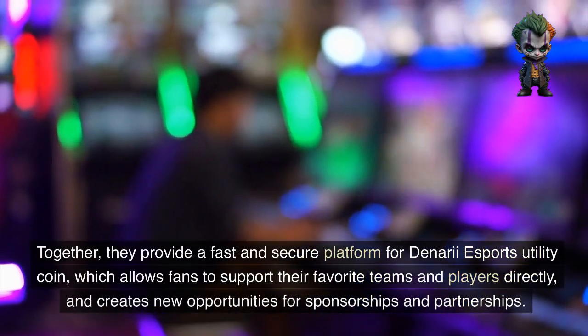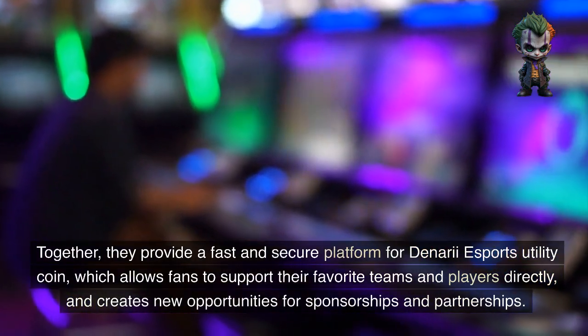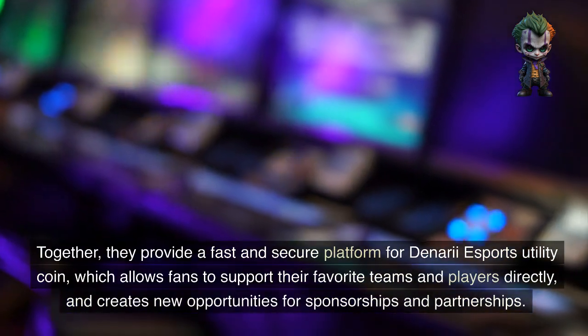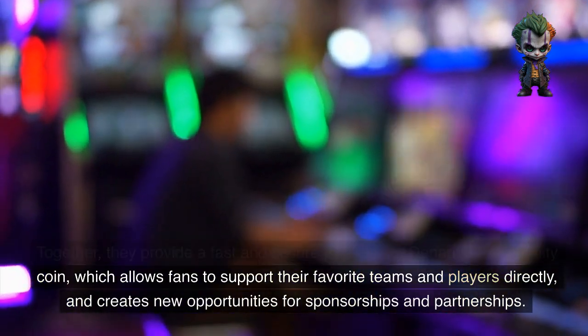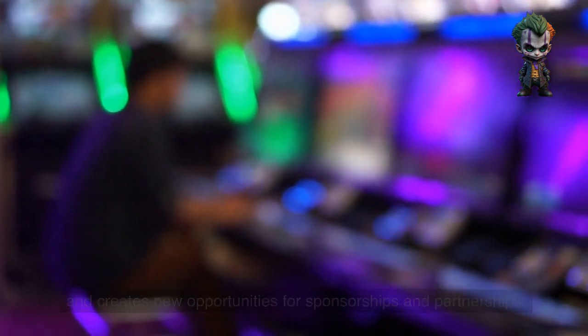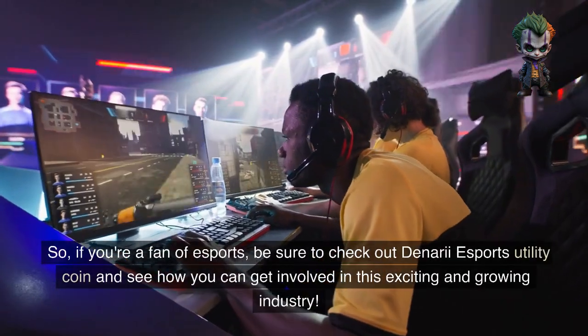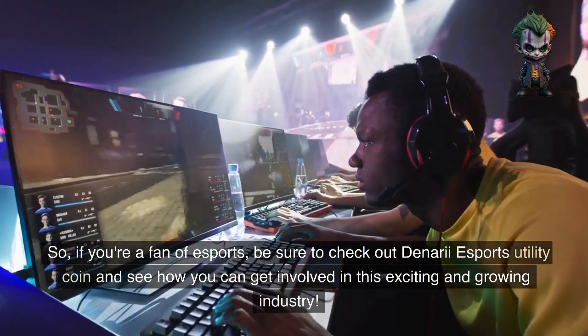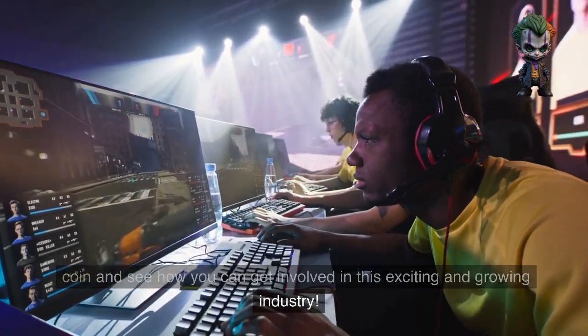In conclusion, esports, the XRPL, and Algorand blockchains are a great match. Together they provide a fast and secure platform for Denari Esports Utility Coin, which allows fans to support their favorite teams and players directly and creates new opportunities for sponsorships and partnerships. So if you're a fan of esports, be sure to check out Denari Esports Utility Coin and see how you can get involved in this exciting and growing industry.